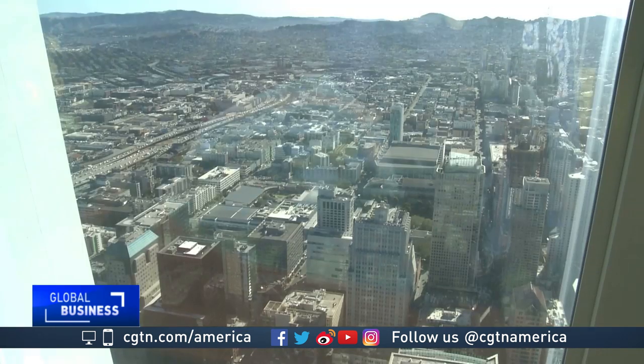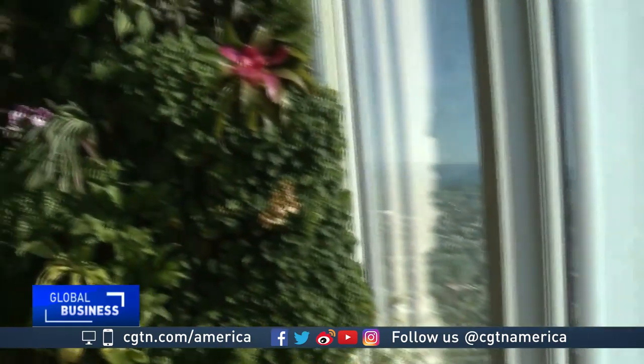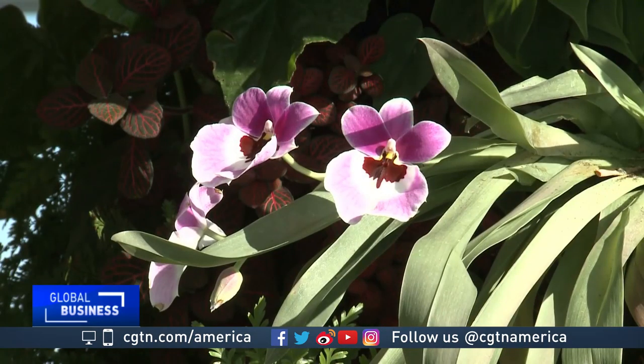Brenner believes the living wall trend is catching on throughout the country, as congested cities search for new ways to transform concrete jungles into natural experiences. Mark New, CGTN, San Francisco.